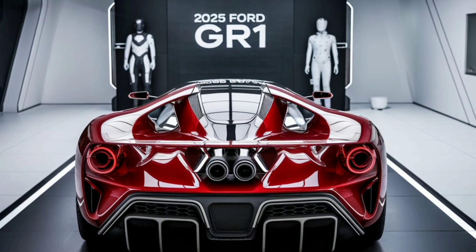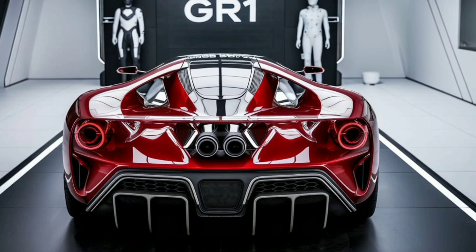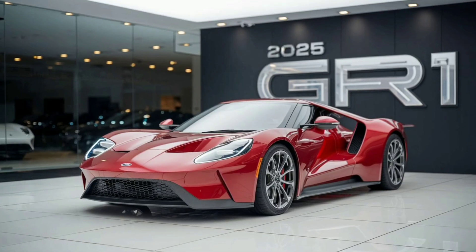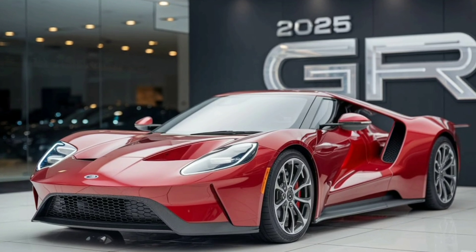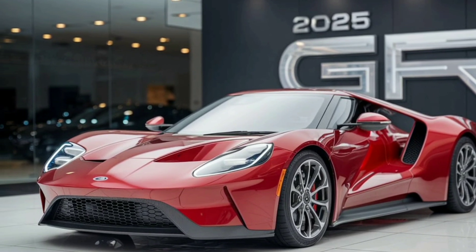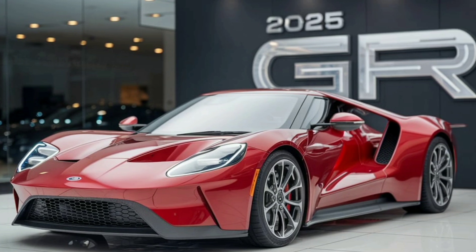The 2025 Ford GR1 combines a heritage-inspired look with modern performance elements, paying homage to Ford's racing history while embracing the latest in automotive technology. Its design is a testament to Ford's commitment to innovation and performance, setting new standards for the high-performance sports car segment.